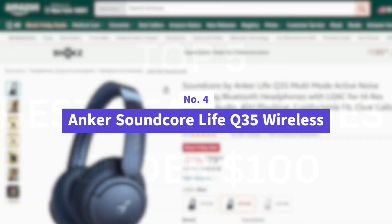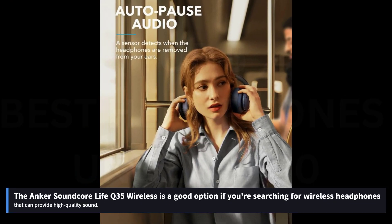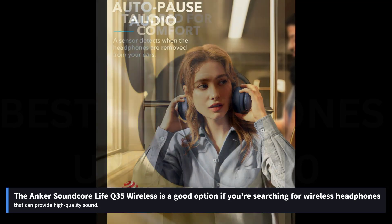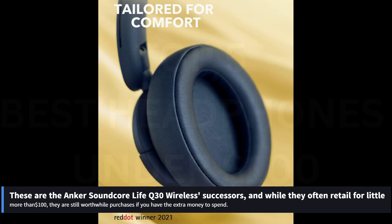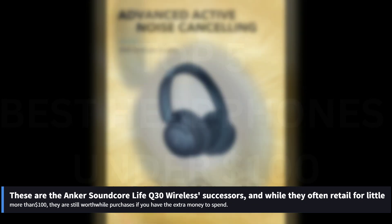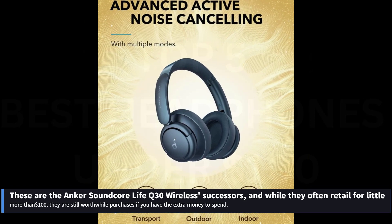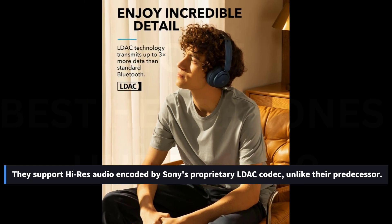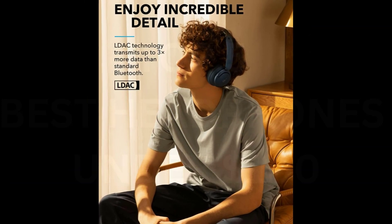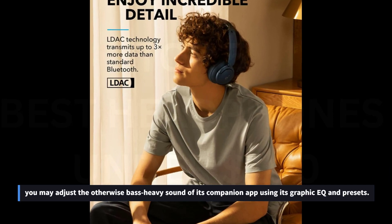Number 4: Anker Soundcore Live Q35 Wireless. The Anker Soundcore Live Q35 Wireless is a good option if you're searching for wireless headphones that can provide high-quality sound. These are the Anker Soundcore Live Q30 Wireless successors, and while they often retail for a little more than $100, they are still worthwhile purchases if you have the extra money to spend. They support high-res audio encoded by Sony's proprietary LDAC codec, unlike their predecessor. You may adjust the otherwise bass-heavy sound in its companion app using its graphic EQ and presets to better fit your tastes.